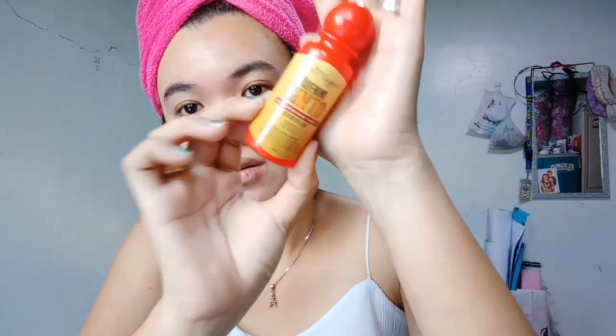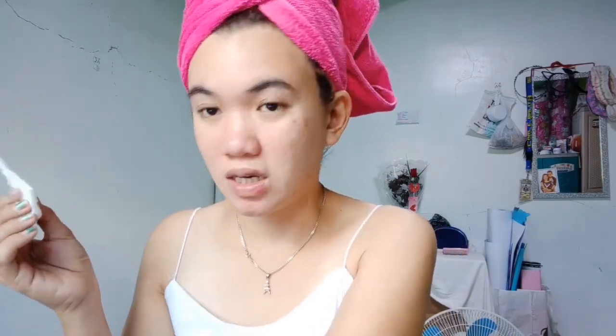The first thing I use is this toner — this is the toner from Skin Magical, and what I'm using right now is Set 3. I'll take a little bit of cotton pads. Apply only a little bit of toner because it's quite strong, and as always, use an upward motion.